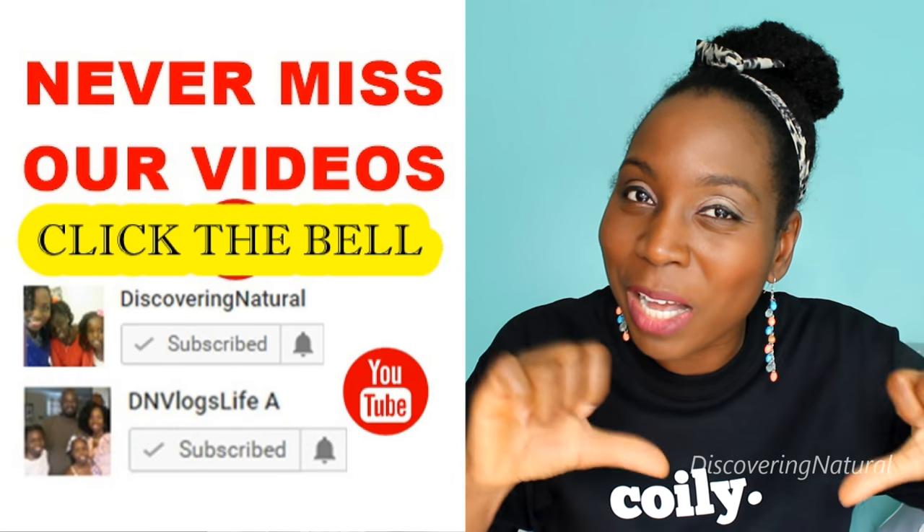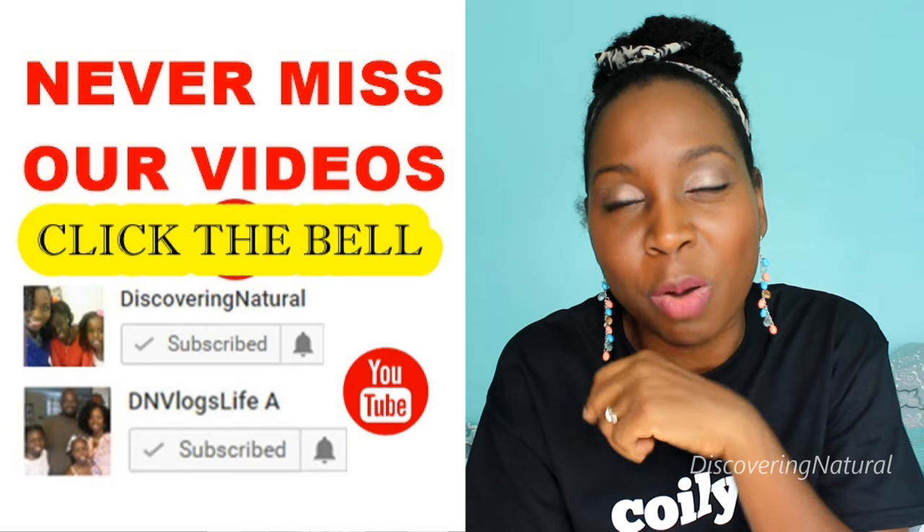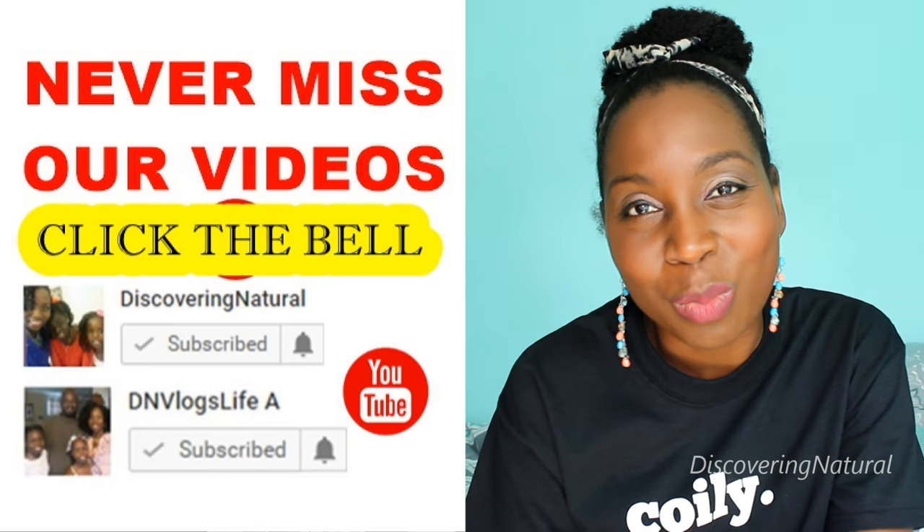Make sure you subscribe to our channel, click the bell below, and share our videos because we want to reach more people. Thank you so much for watching — see you in the next video, bye!